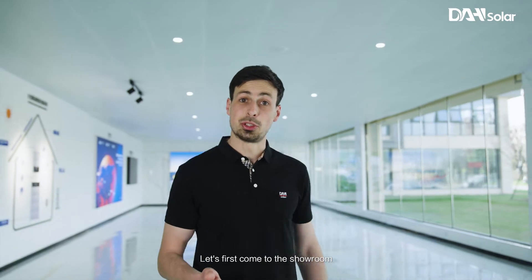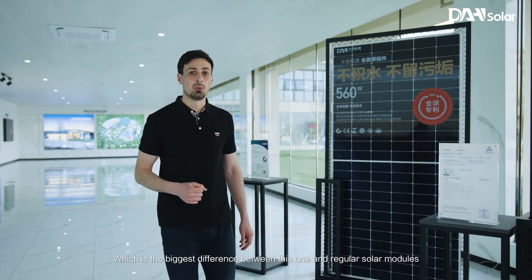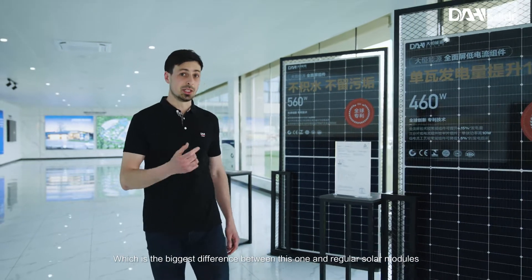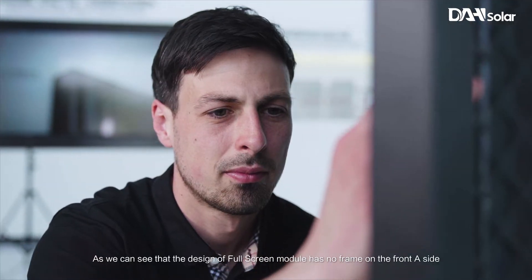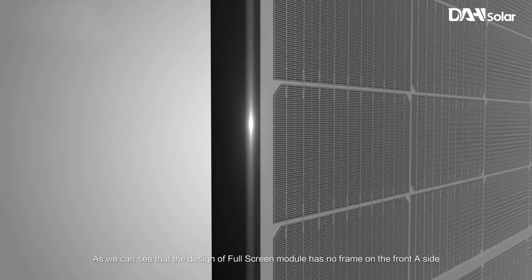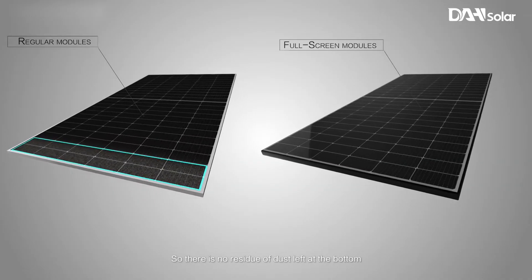Let's first come to the showroom where the full screen module is. Let's take a look at the design of the frame, which is the biggest difference between this one and regular solar modules. As we can see, the design of the full screen module has no frame on the front A side, so there is no residue of dust left at the bottom.